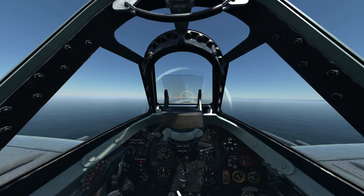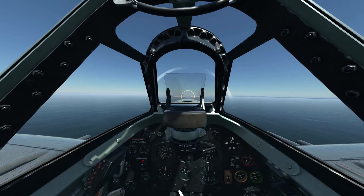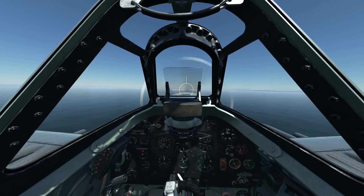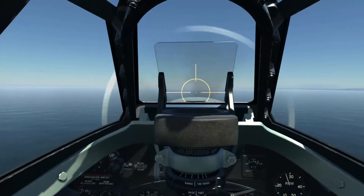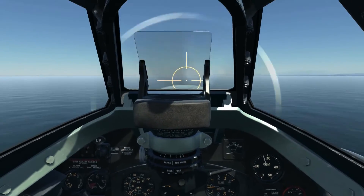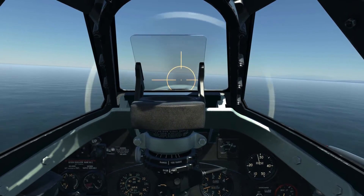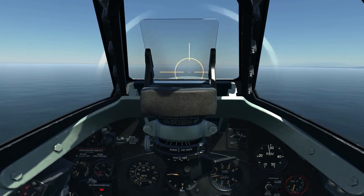Descending a bit here, just going to level off. Okay, that's 320, about 328. Every time I look at the ASI I start descending. Let me go to this view - that's almost 330 in a slight descent, at 2850 RPM. Going to 2900 RPM - yeah, it's about 330 there.